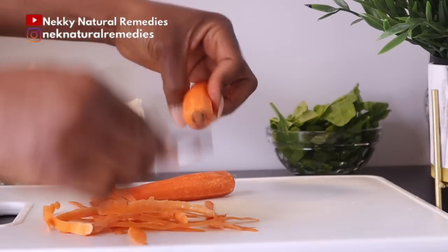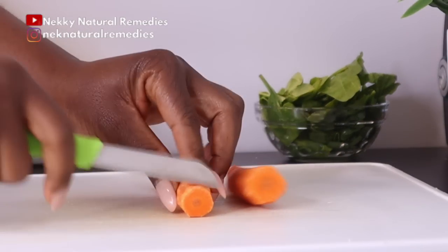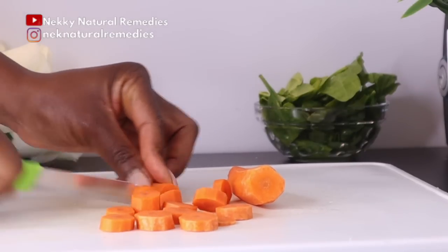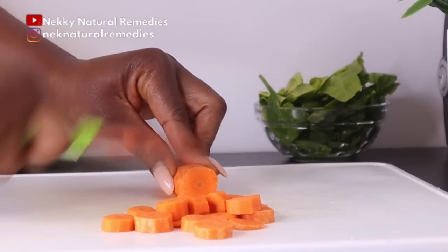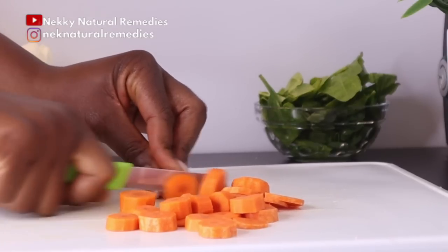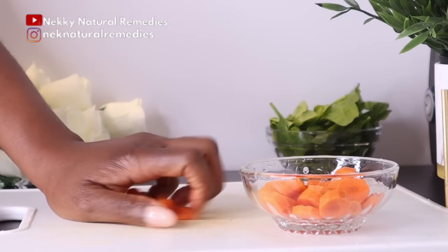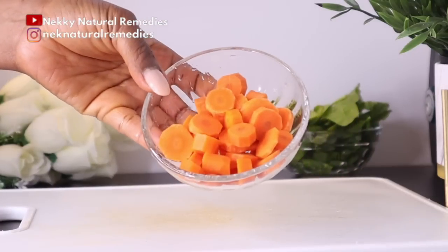Deficiency of vitamin A is the leading cause of blindness worldwide. Carrots are good sources of lutein and beta-carotene, which are antioxidants that benefit eye health and protect against age-related degenerative eye diseases. Your body converts beta-carotene into vitamin A, a nutrient that helps you see especially in the dark. Apart from improving your eyesight, carrots also support digestive health, reduce cancer risk, stabilize blood sugar, protect your skin and support weight loss.